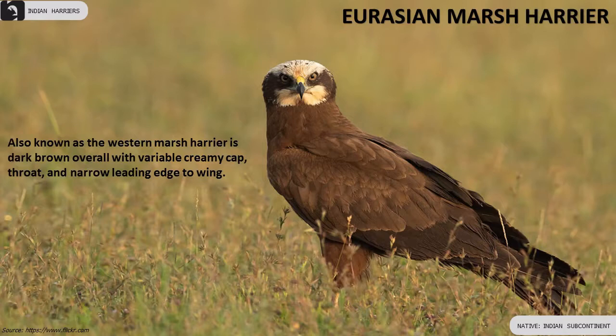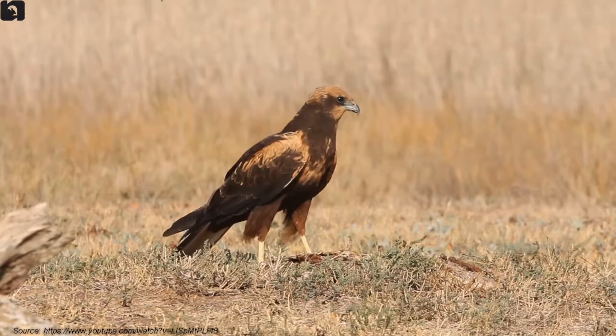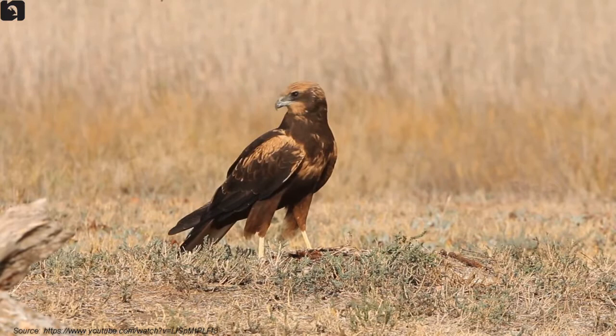Eurasian Marsh Harrier, also known as the Western Marsh Harrier, is dark brown overall with a variable creamy cap, throat, and narrow leading edge to the wing.